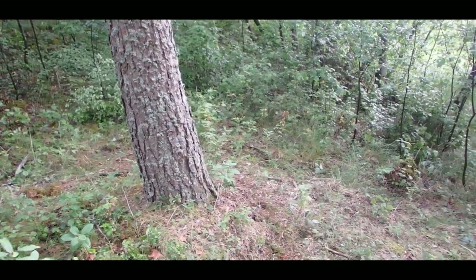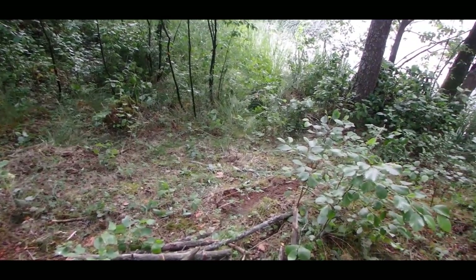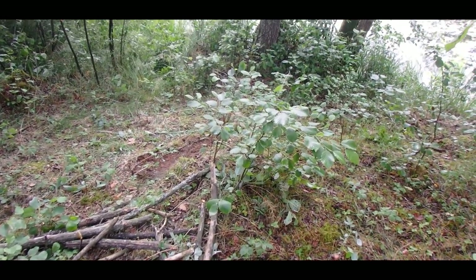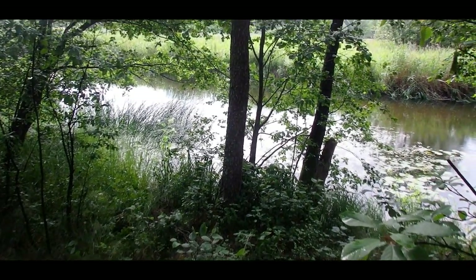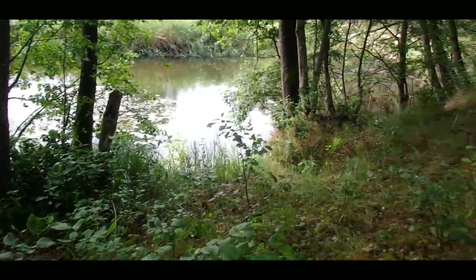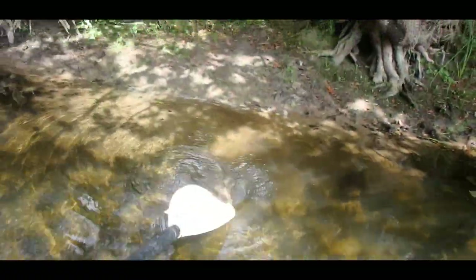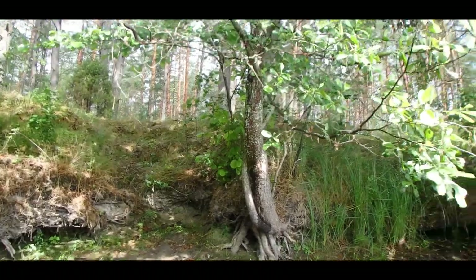So this was my camp — just a little piece of land down there. And these branches can tell that this was my camp; other than that, basically it's no trace. Nice. So yeah, here we go. Goodbye camp.